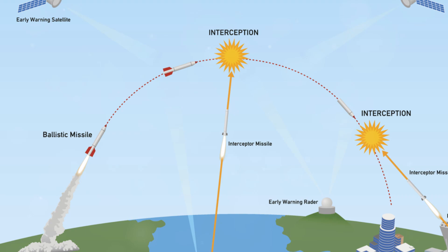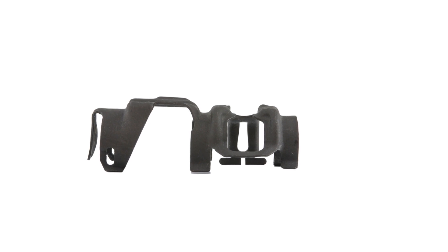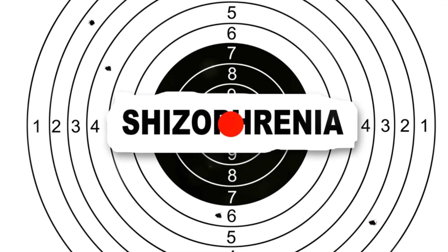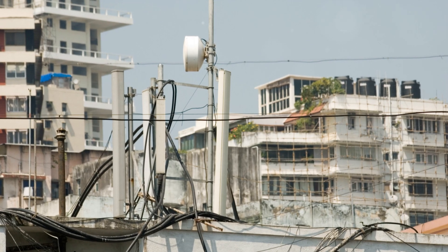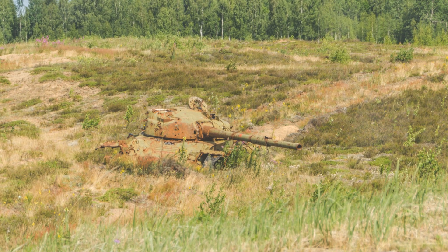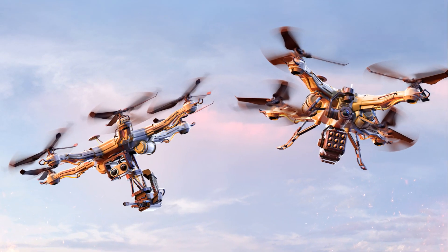The operational range is nothing short of impressive. The S-500 can engage targets up to 600 kilometers away — farther than the distance from New York City to Boston. But it's not just about power and range, it's also about mobility. The S-500 is mounted on a mobile platform, which means it can be deployed quickly to wherever it's needed. It's not a stationary defense system; it's a dynamic one, ready to move at a moment's notice.